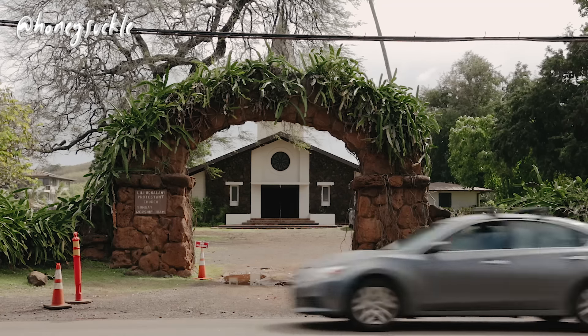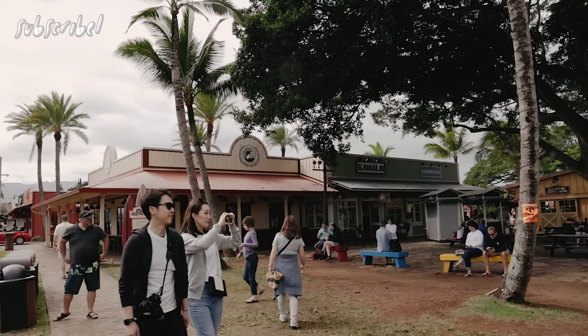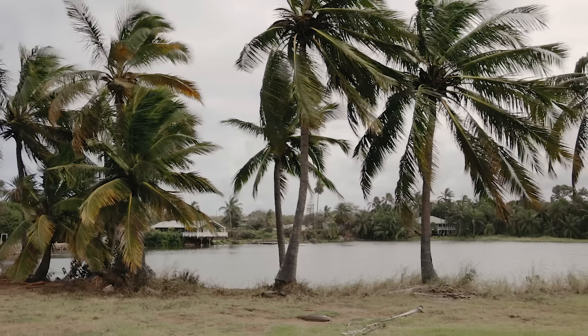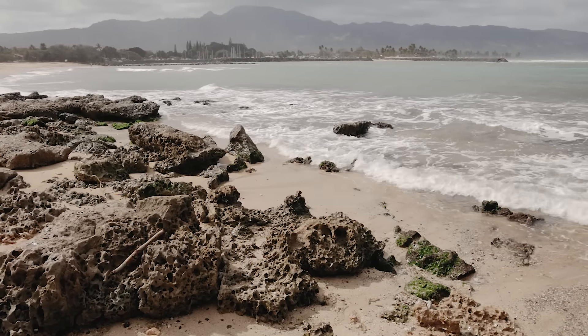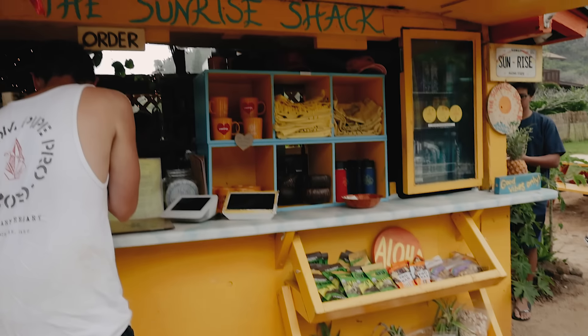First stop: Haleiwa, in the casual and laid-back North Shore, known for its epic waves, Matsumoto Shave Ice, and on this particular day, super high winds. We spent a couple of days on the North Shore, and on one of the nicer days we made a stop at the Sunrise Shack across from Sunset Beach.